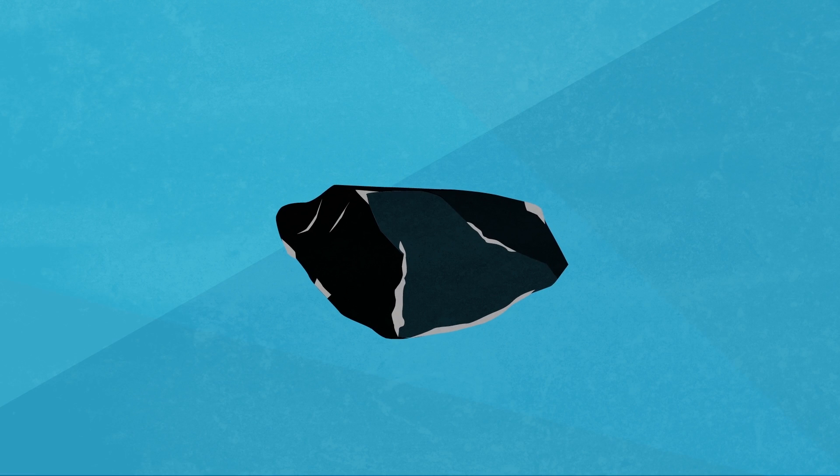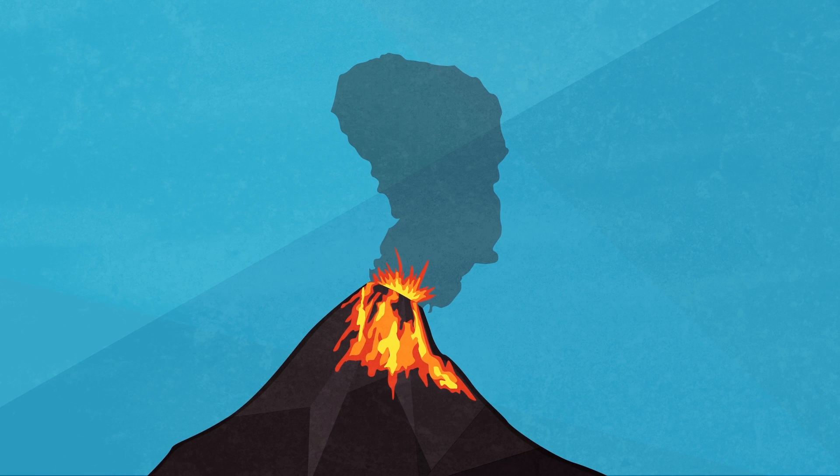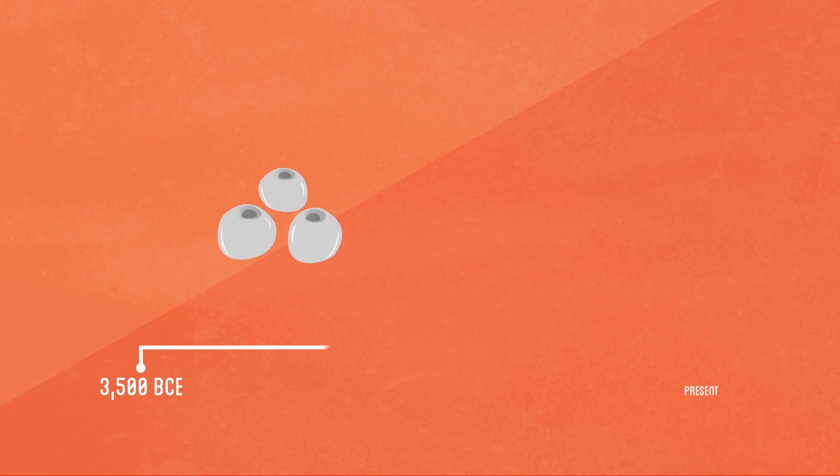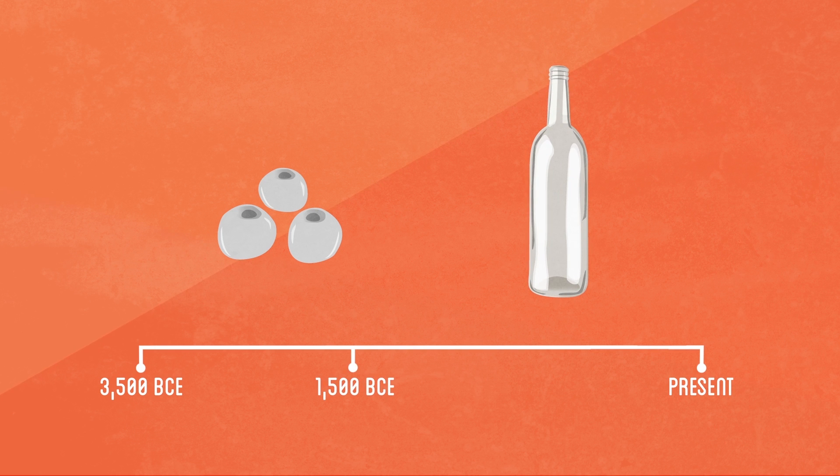Glass can be found naturally in the form of obsidian, formed by quickly cooled lava from volcanoes, and it was frequently used as a sharp blade in the Neolithic Age. Actual glass making was invented around 3500 B.C. in Mesopotamia, and the first glass container was made around 1500 B.C.